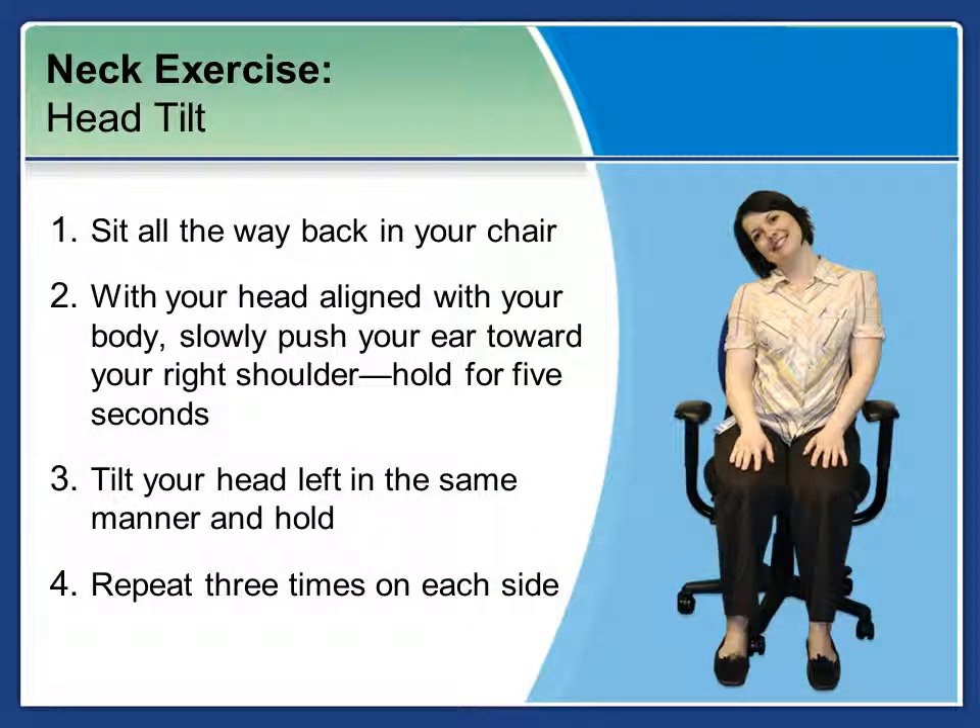The first exercise is the head tilt. Sit all the way back in your chair with your head aligned with your body. Slowly push your ear toward your right shoulder and hold for five seconds. Remember to breathe. Then tilt your head and lift and tilt to the other side, holding for five seconds. You can pause the webinar here to repeat three times on each side.